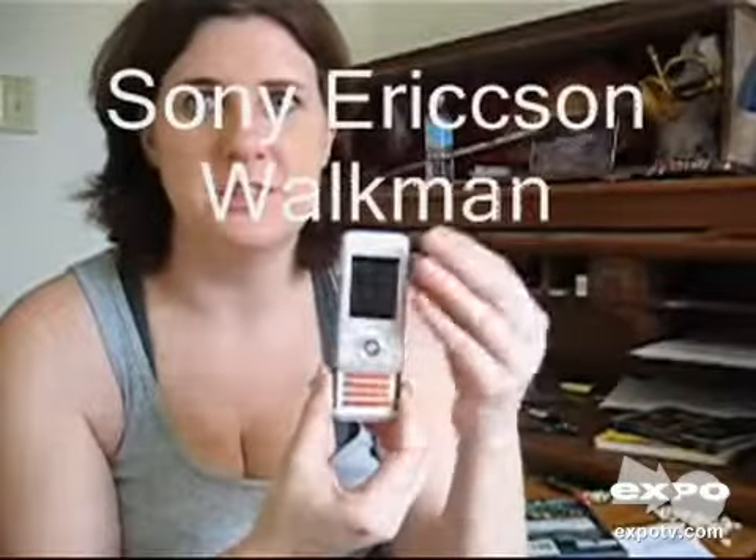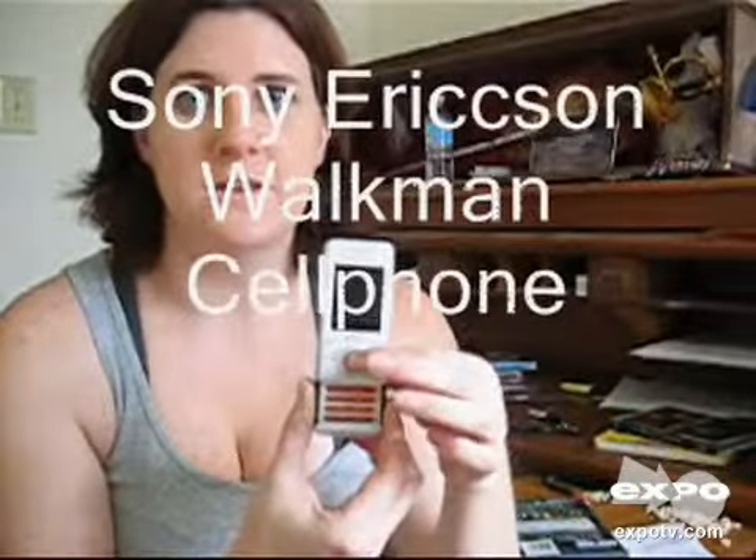Hi, I'm here to tell you about my new Sony Ericsson Walkman phone through AT&T Mobile. It is very cool. It's a slide phone, so it slides up and down like that.